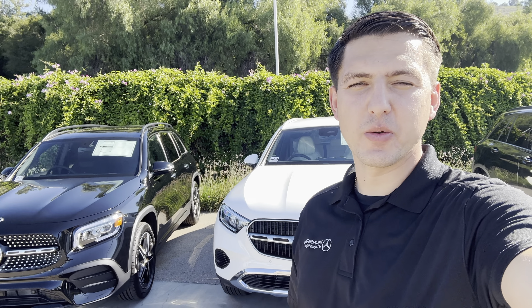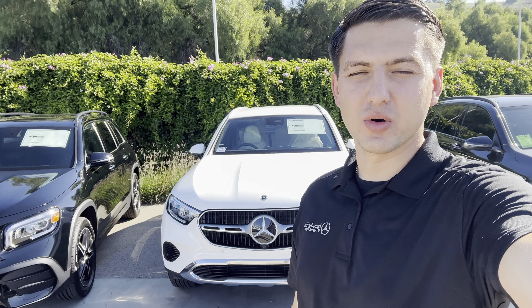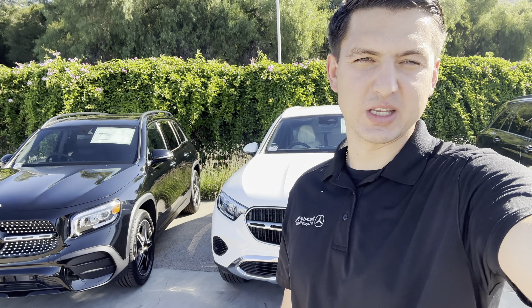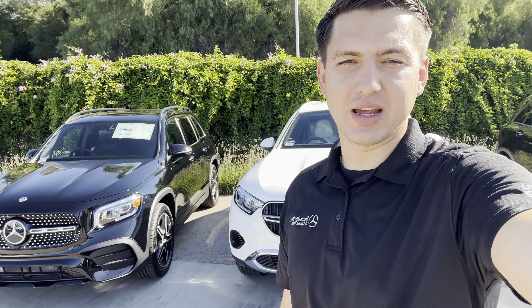Welcome to Cars and Deals. If you're on the market for a GLB or GLC, you have to watch this video. I'll help you decide which one is better for you. I'll show you the monthly payments on each car and talk about the value of the GLB and GLC so you know what's the best deal.